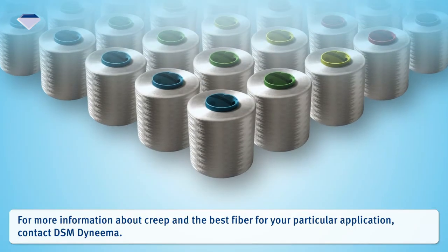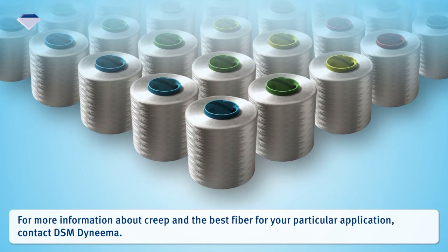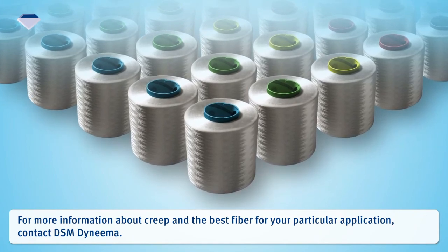For more information about creep and the best fiber for your particular application, contact DSM Dyneema. Thank you.